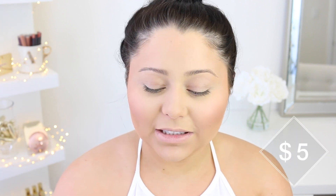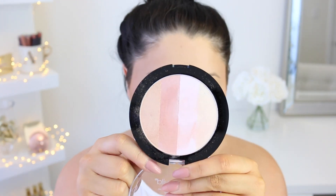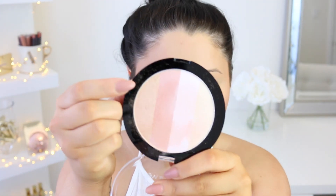For highlight I'm using the new Wet n' Wild Illuminating Palette in Catwalk Pink — around $4.99. This shade alone is the most gorgeous rosy, goldy, bronzy, bright shade. I'm taking the e.l.f. Illuminating Mist and spraying my brush to get a really wet, intense highlight, bringing it down my nose as well. I dust just a tiny bit over the forehead and chin for that glow-from-within look, and you cannot forget the cupid's bow.